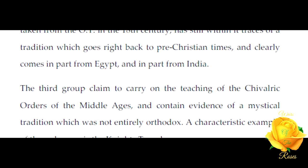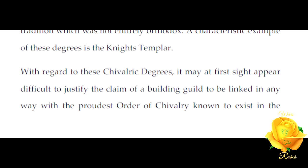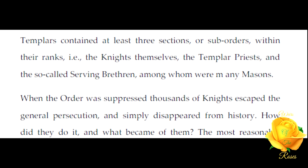This tradition clearly comes in part from Egypt and in part from India. The third group claimed to carry on the teaching of the chivalric orders of the medieval ages and contain evidence of a mystical tradition which was not entirely orthodox. A characteristic example of those degrees is the Knights Templar. With regard to these chivalric degrees, it may at first sight appear difficult to justify the claim of a building guild to be linked in any way with the proudest order of chivalry known to exist in the Middle Ages. But those who hastily brush away this tradition ignore certain salient features of the Templar organization. The Templars contained at least three sections or sub-orders within their ranks: the knights themselves, the Templar priests, and the so-called serving brethren, among whom were many masons.